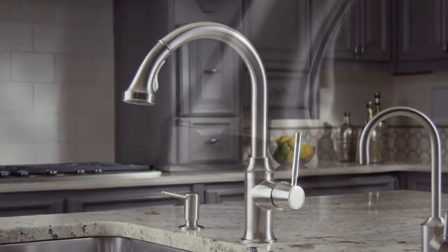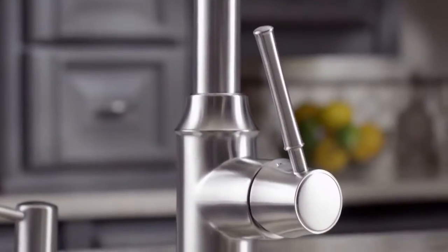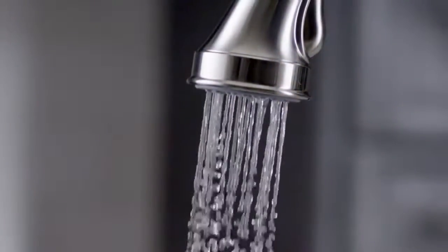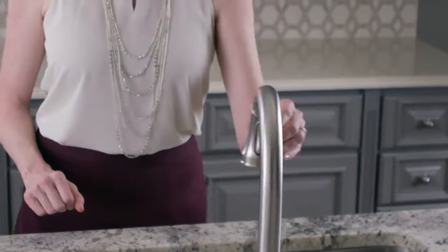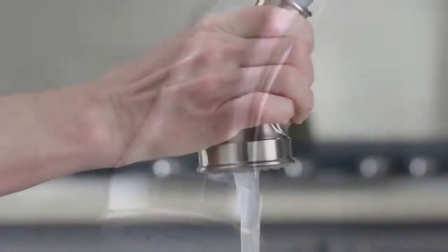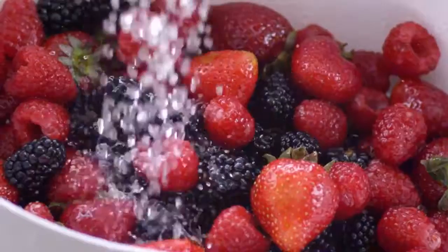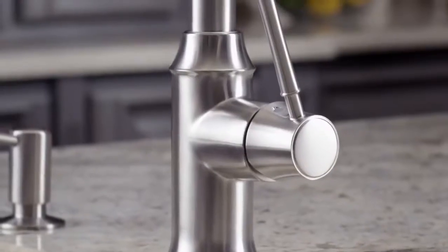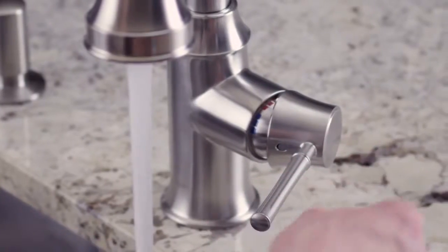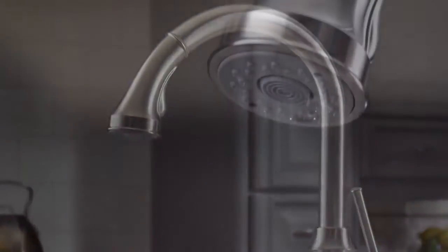The Talus C Kitchen Faucet from Hans Grohe. Experience the clean, authentic, traditional design that makes working in your kitchen a joy. And with over a century of German engineering built into every fixture, experience the one-of-a-kind combination of quality and innovation that you only get with a Hans Grohe Faucet.